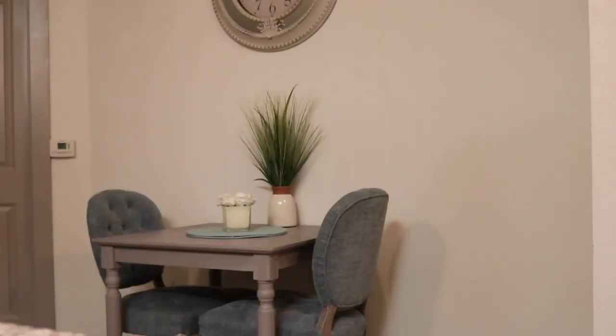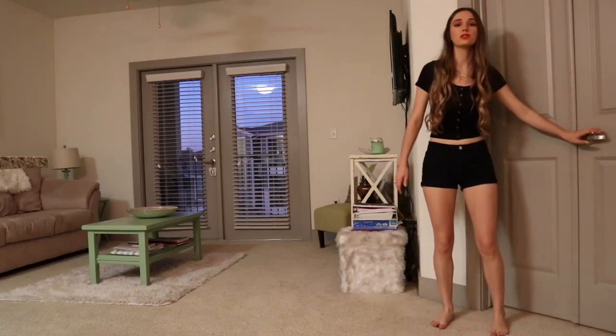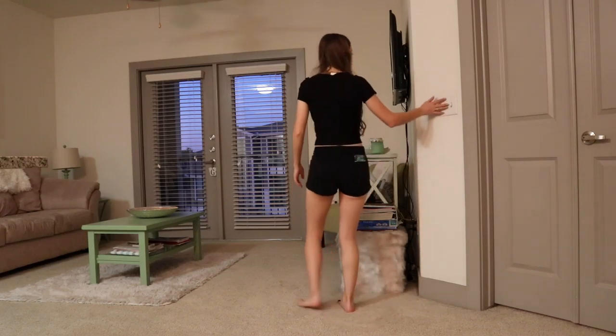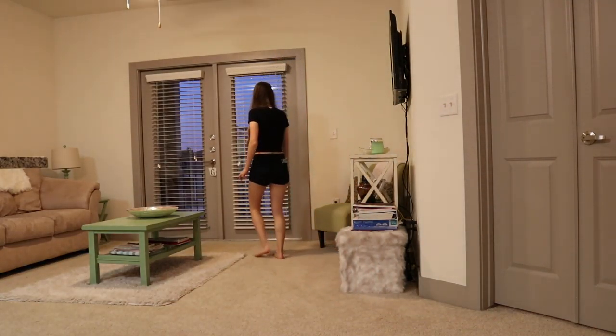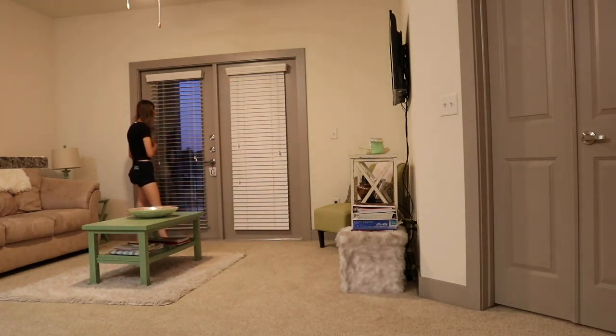Now moving to the living room. Walking over here I have my French doors — these go into my bedroom, which y'all will see later in this video. I'm going to close these just because it's nighttime now, but I usually have them open in the day. I do have a little balcony out there.